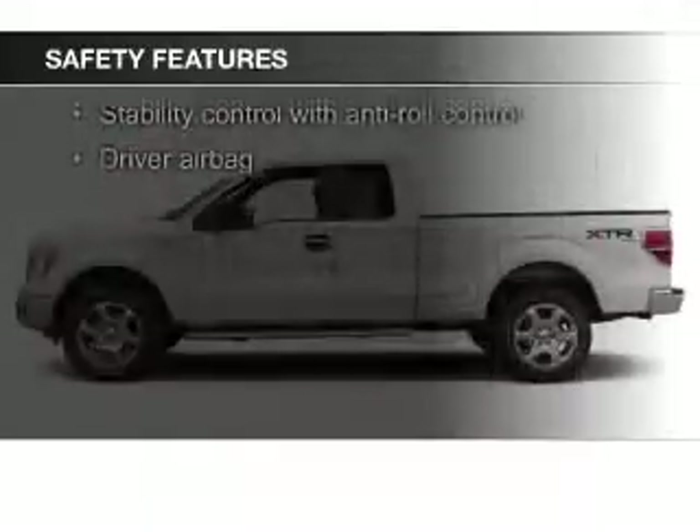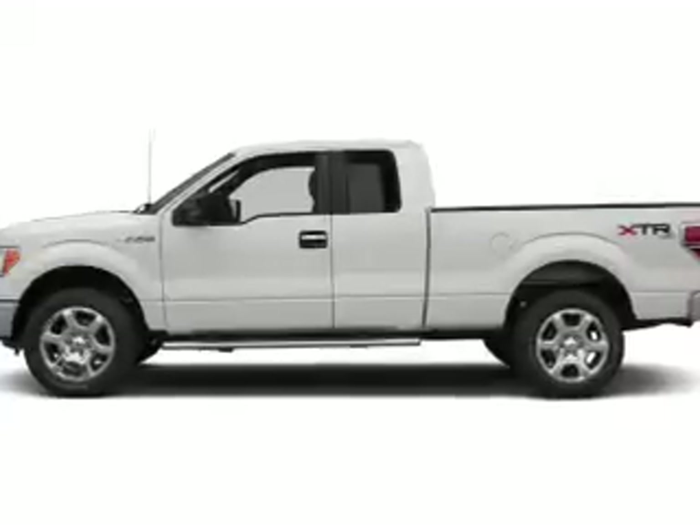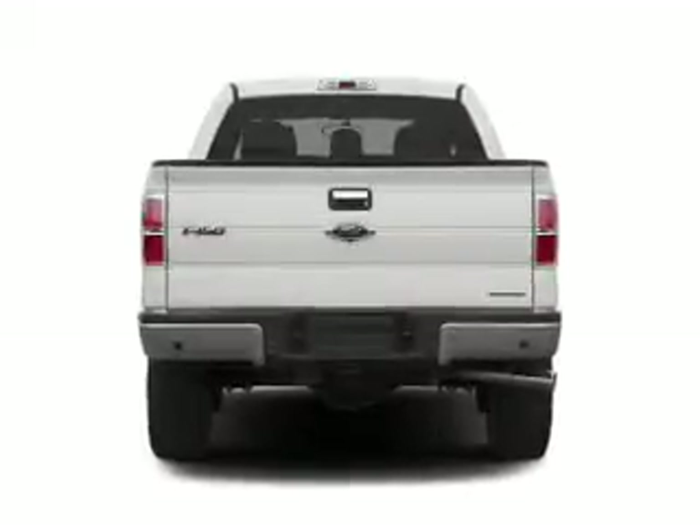Curtain head airbags, side airbags, traction control, stability control, a passenger airbag, and low tire pressure warning.